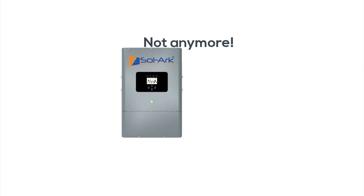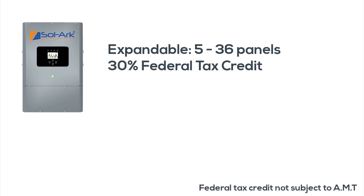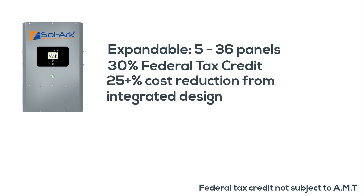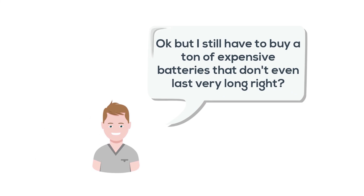Not anymore. Sol-Ark is expandable from 5 to 36 panels, qualifies for the 30% federal tax credit, is over 25% less expensive due to the integrated design, and is powerful enough that you only need one unit, unlike most other battery-based systems.